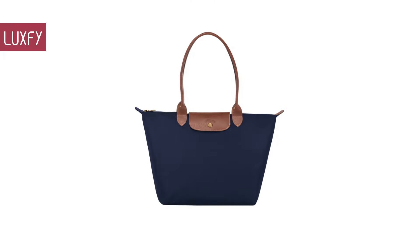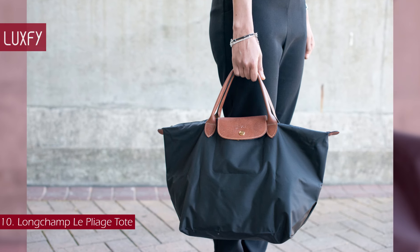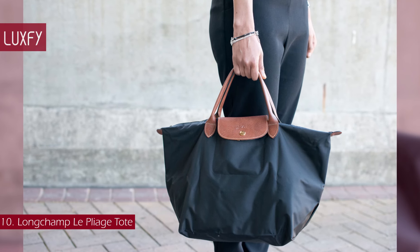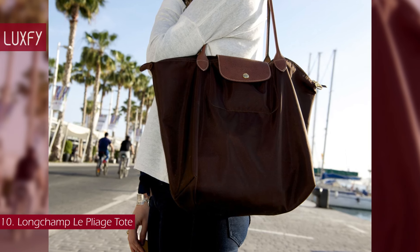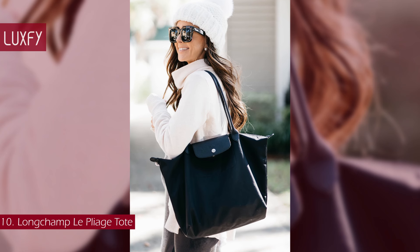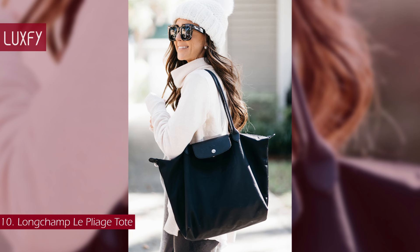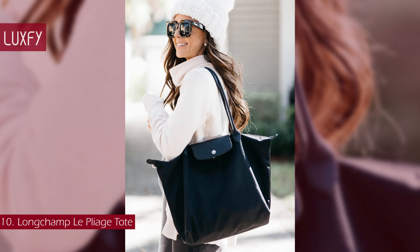Number 10: the Longchamp Le Pliage Tote. If you need a roomy and practical tote for your everyday life, this one is for you. Designed by Philippe Caserran in 1993, Le Pliage has achieved iconic status worldwide. It all began when he had the ingenious idea of using nylon destined for the military to create innovative bags that were sturdy yet light.